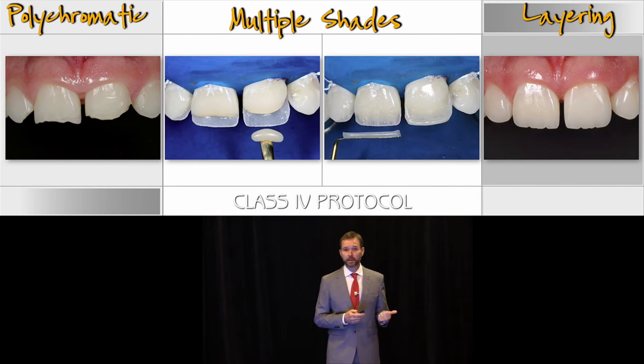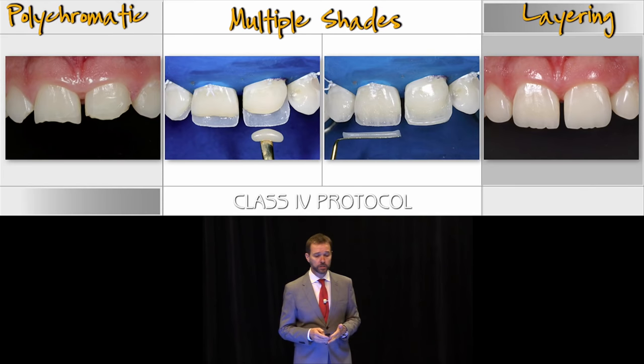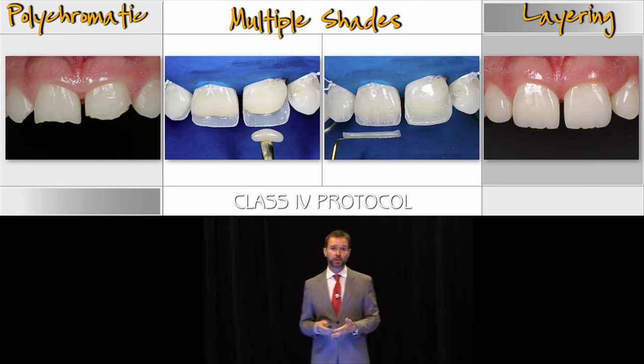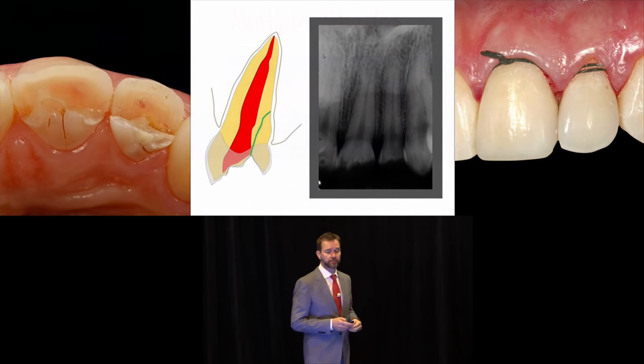The other possibility, such as in cases where you have more polychromicity in the natural dentition, will call for the use of multiple layers — sometimes five, six, or seven — but that varies from case to case. This particular case, I used five shades because it called for the use of five shades.